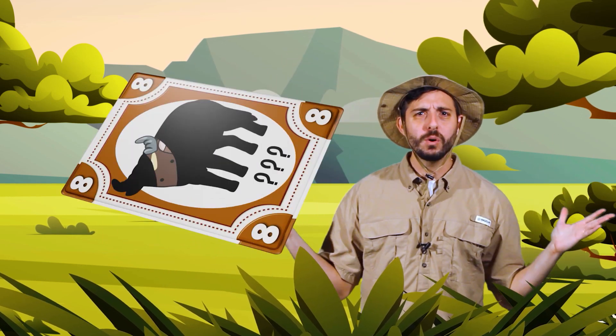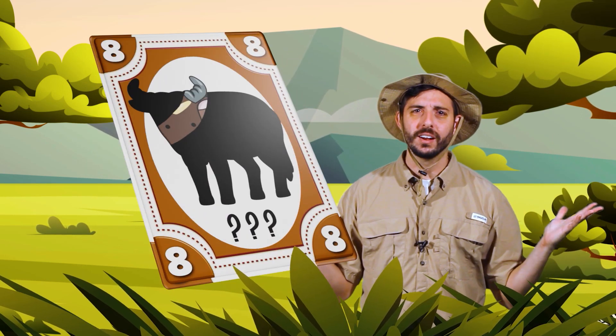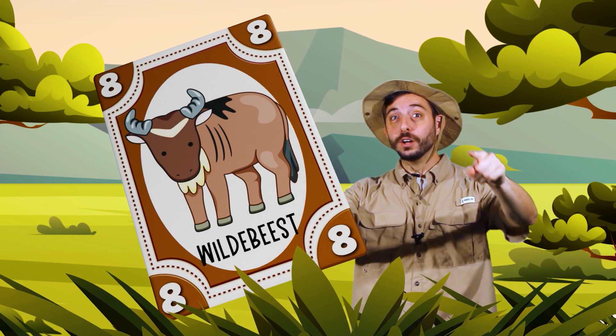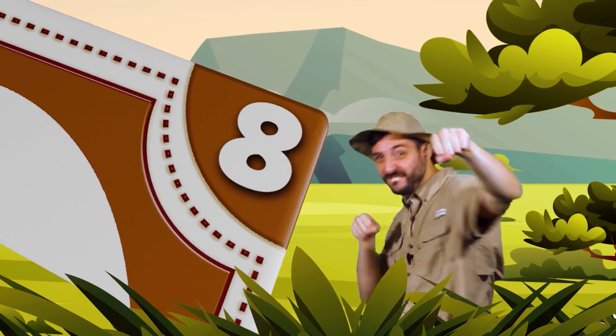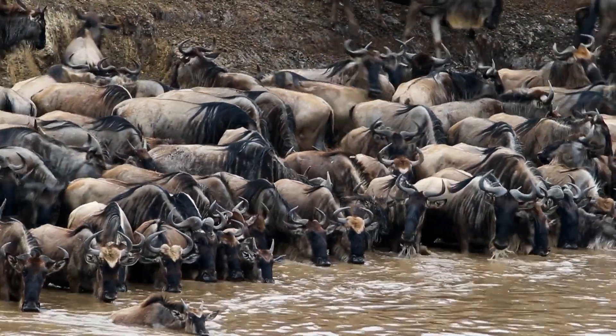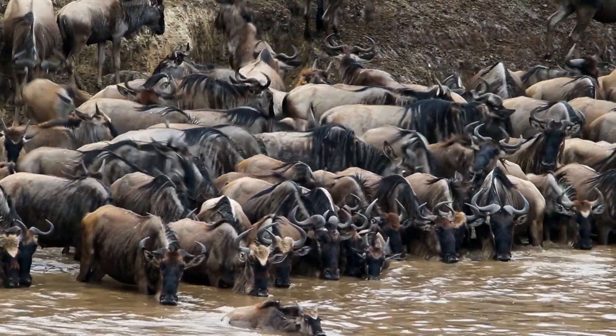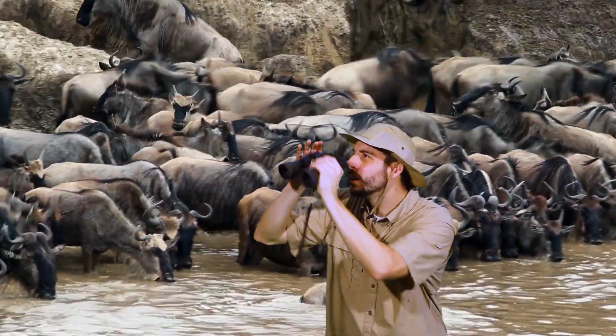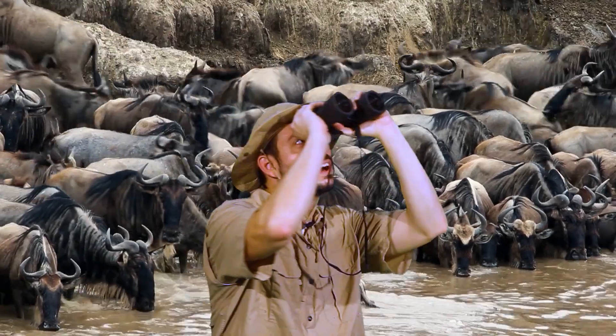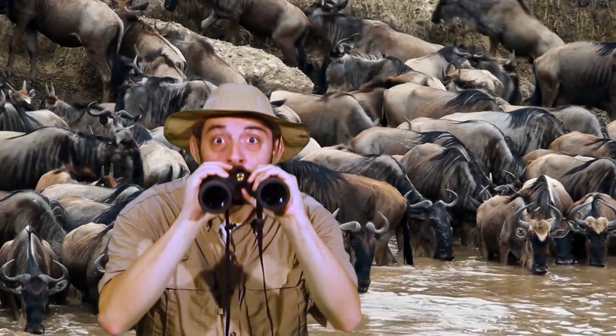What was the animal on the brown card? A wildebeest! Yes, air fist! Wildebeests are constantly on the move looking for water when it gets dry in the savannah. That's why they like to listen for rain — they're looking for water to drink.